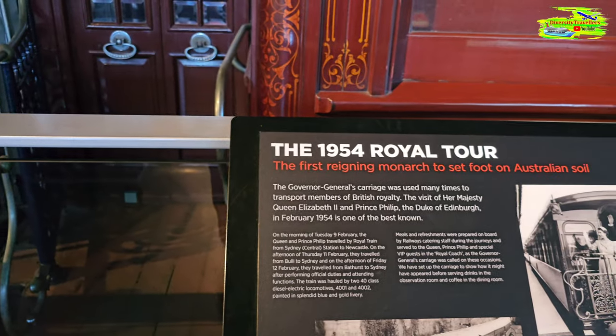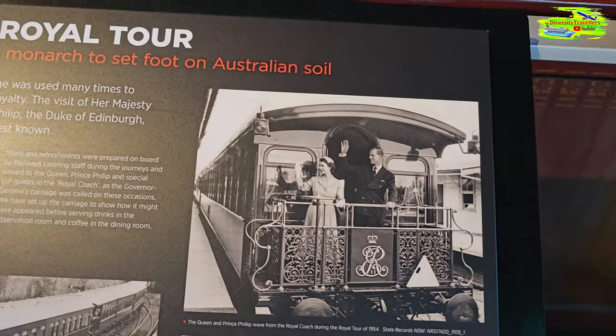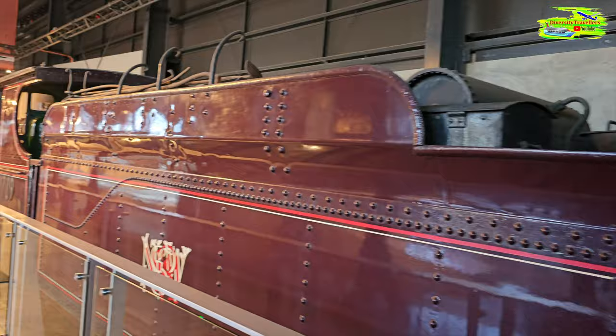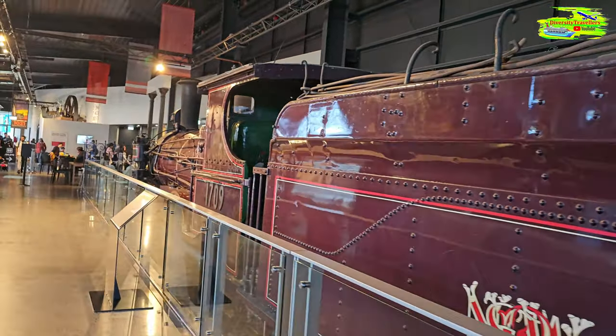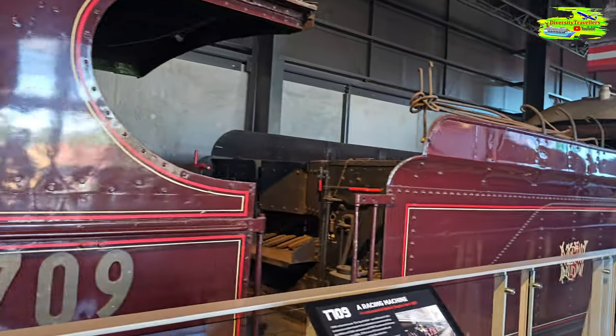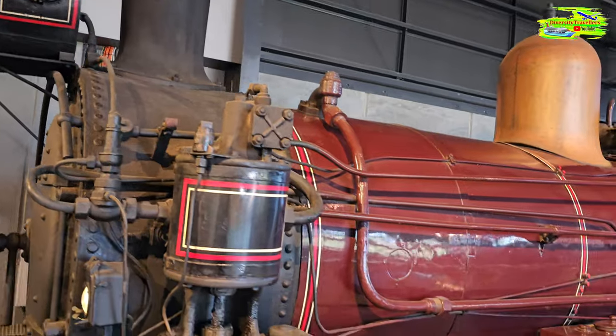1954 Royal Tour — the first monarch to set foot on Australian soil. So in 1954, after Queen Elizabeth II became queen, she visited with the Duke of Edinburgh in February 1954. And this is the carriage they travelled on. That's fantastic — very historic and wonderful.